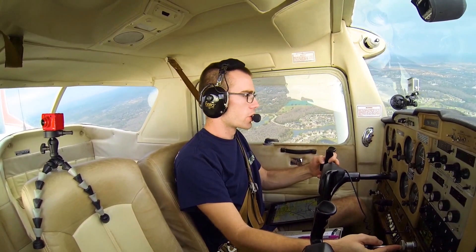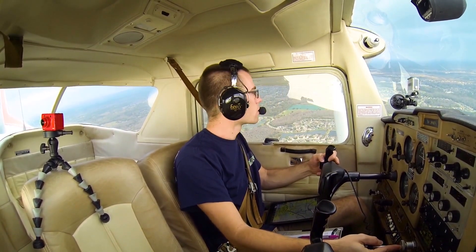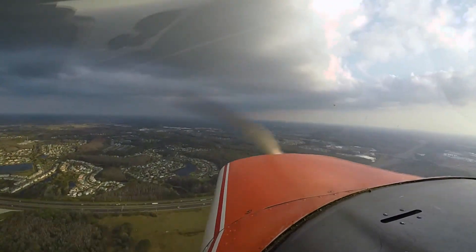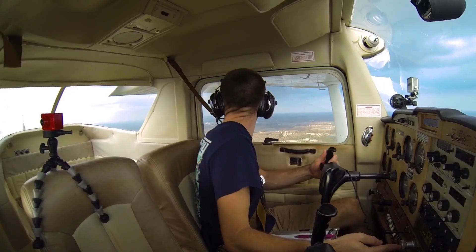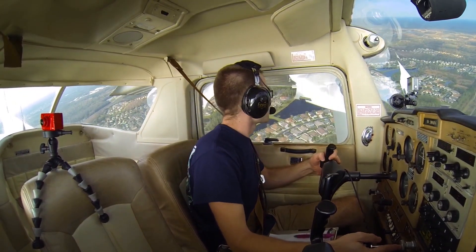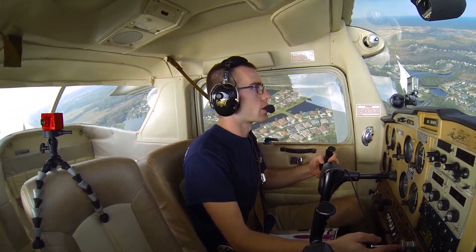Tampa North, November 67410, entering left downwind, runway 32, full stop, Tampa North. Tampa North, November 67410, entering left base, runway 32, full stop, Tampa North.